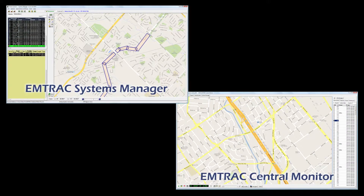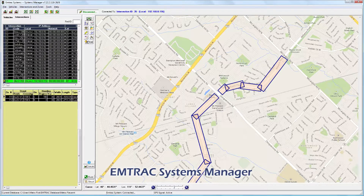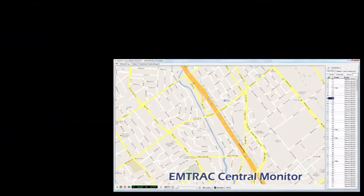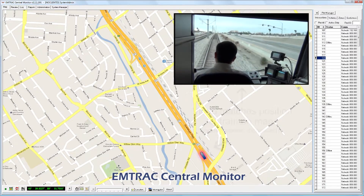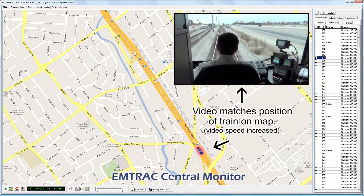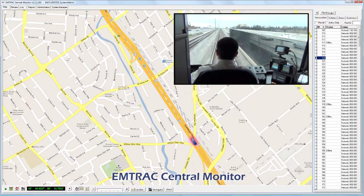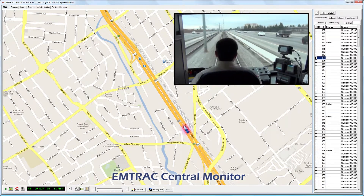Agency personnel are able to configure and maintain their system by utilizing the Amtrak Systems Manager application, which allows for complete system customization. The optional central monitor application enables agency personnel to remotely monitor vehicle activity and progress in real time. In addition to vehicle location display, central monitor may also be configured to provide audible and pop-up alerts when specified activities occur.